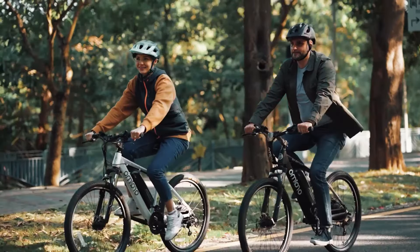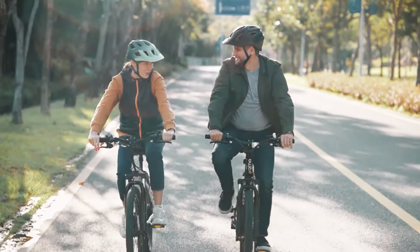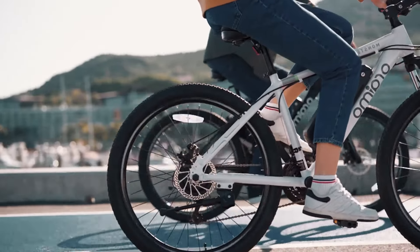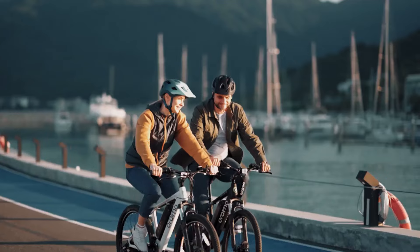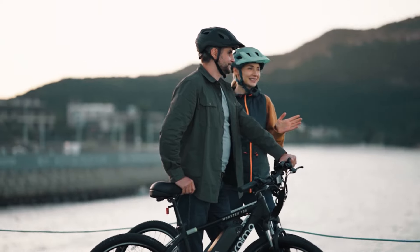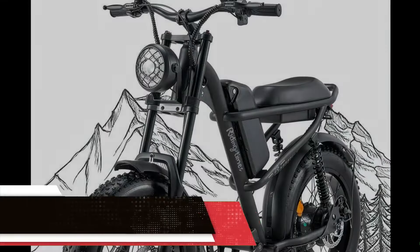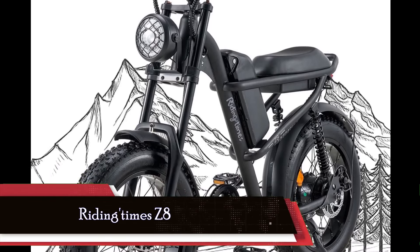Recognized for its commitment to safety, the Oremo Monster 100 holds certifications such as UL 2271 for its lithium-ion battery and UL 2789 for the entire electric bike, providing users with peace of mind and confidence in their riding experience.